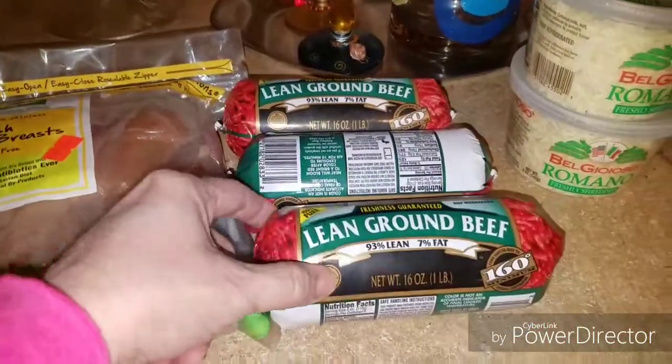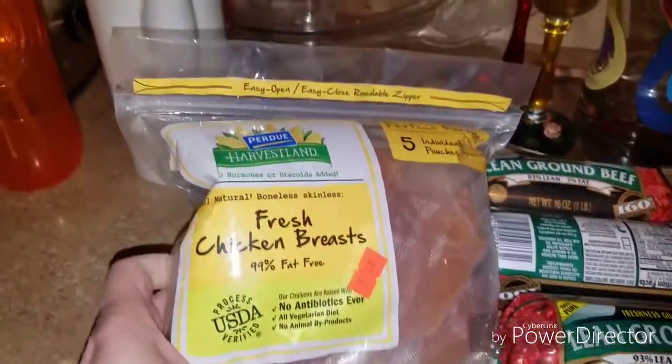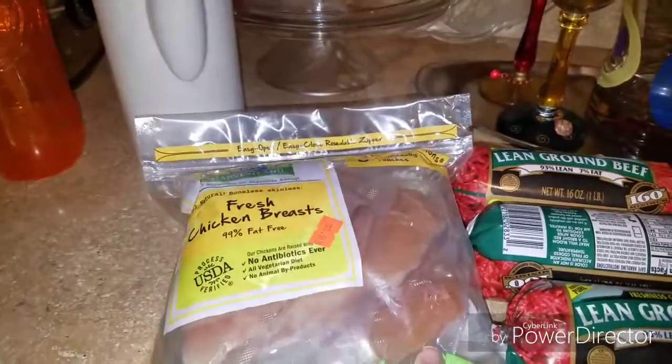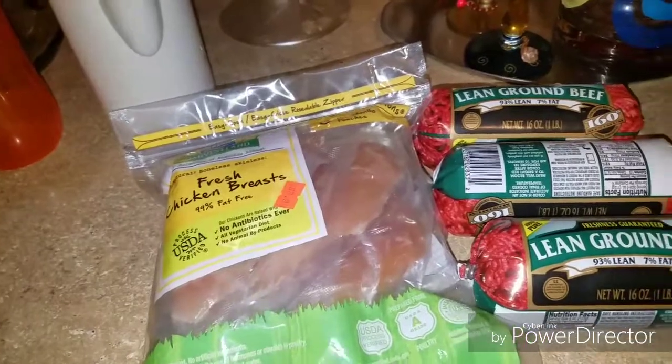I got three of these one-pound chubs of 93% lean ground beef — these were $2.99 each. And then this Perdue Harvest Fresh Chicken Breast, individually bagged, was $3.99. I think this was half price — I think all the chicken in the store was half price.